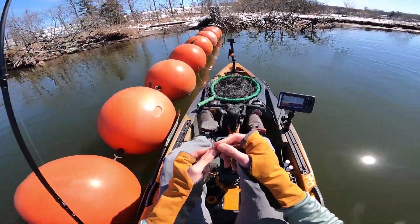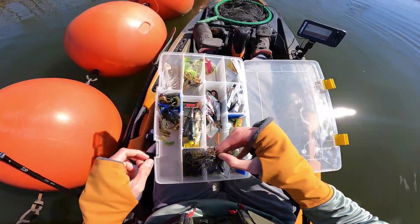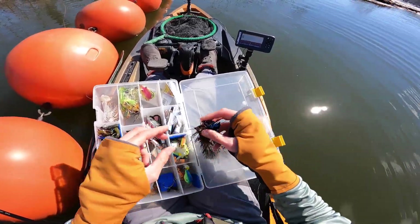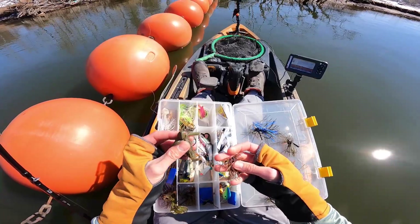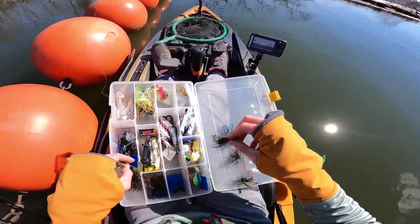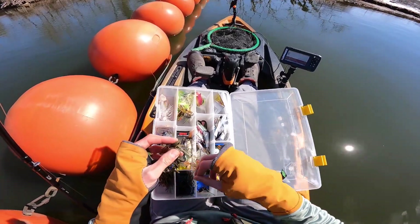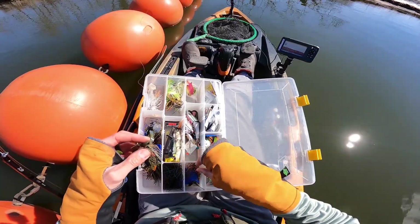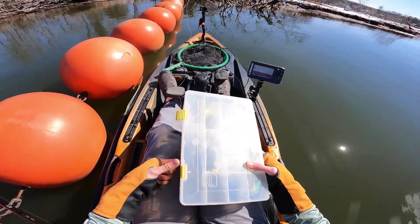I didn't really look at what was in my box — I just grabbed a box real quick. Hopefully I have more jigs like that. This isn't identical to what I was throwing but it's pretty close — it's a green pumpkin, slightly smaller. Close enough. If that doesn't work I'll go to black and blue. What I was throwing was more of a brown and purple — I really liked that color for this stained water, but green pumpkin should work just fine too.